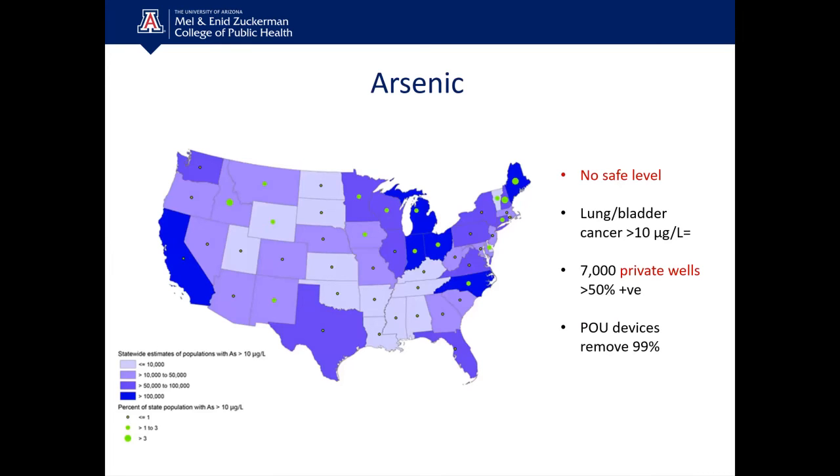Similarly, when we look at arsenic distribution throughout the United States, keep in mind there is no safe level of arsenic. It's naturally present, making it difficult to control from a municipal treatment standpoint. Concentrations exceeding 10 micrograms per liter have been associated with lung and bladder cancers. In one study where 7,000 private wells were tested, over 50% tested positive for arsenic. Point-of-use devices properly designed for arsenic removal can remove up to 99% of the arsenic.